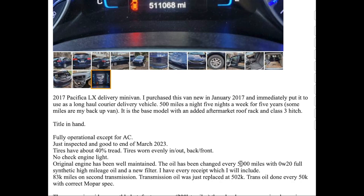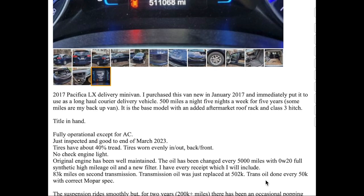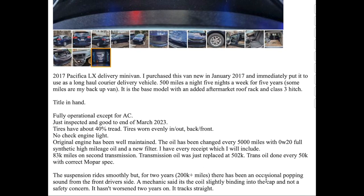He said he has every receipt which he will include. He also noted there are 83k miles on the second transmission. So what happened? The transmission did fail. Transmission oil was replaced at 50k mile intervals with the correct Mopar spec fluid. I will explain a little bit later why he has a second transmission.